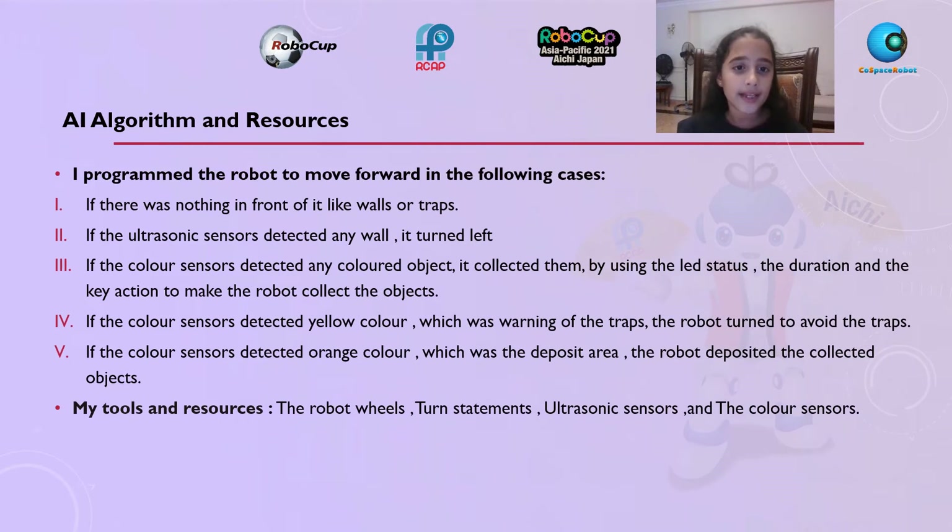The algorithm and resources: I programmed the robot to move forward in the following cases — if there was nothing in front of it like walls or traps. If the ultrasonic sensor detects any wall, it turned left. If the color sensor detects any colored object, it collected them using the lid status.